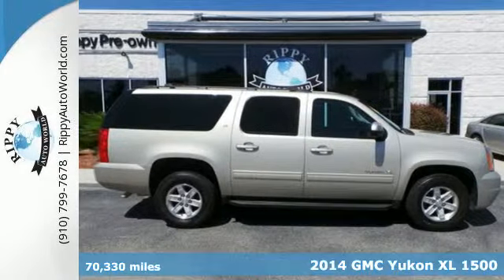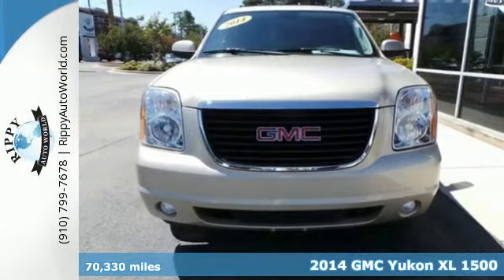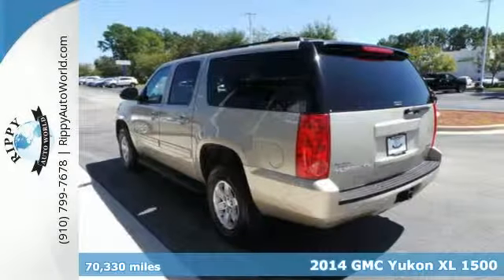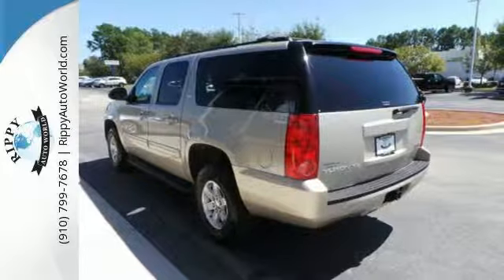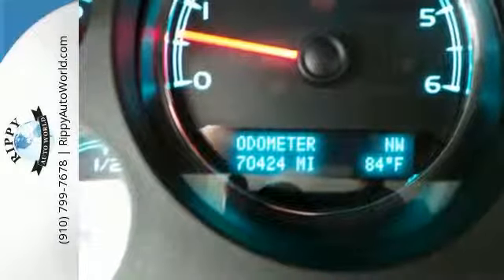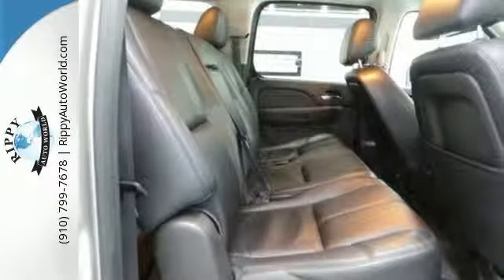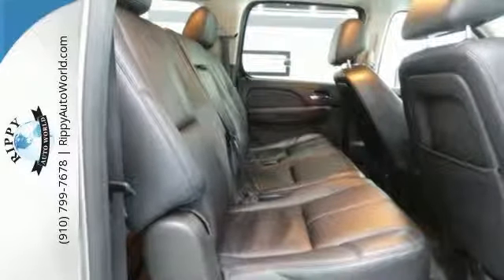It's a 2014 GMC Yukon XL. Its spacious interior has plenty of room for 9 adults plus the most cargo carrying capacity in its class. The power front seats, adjustable pedals, climate control and steering wheel audio controls ensures that you'll enjoy a comfortable driving experience.